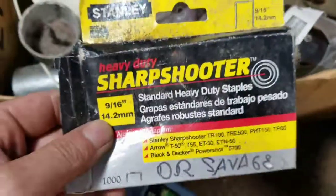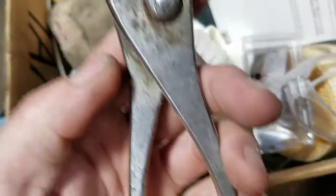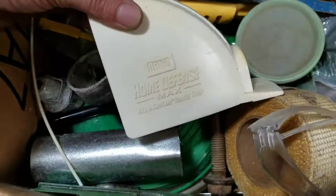Some putty knives, some staples. Oh nice — got a Players pocket thing. CT — good stuff. Got some Dremel sanding bits in there. Scrub brush. Gas cap. One more Ortho Home Defense.